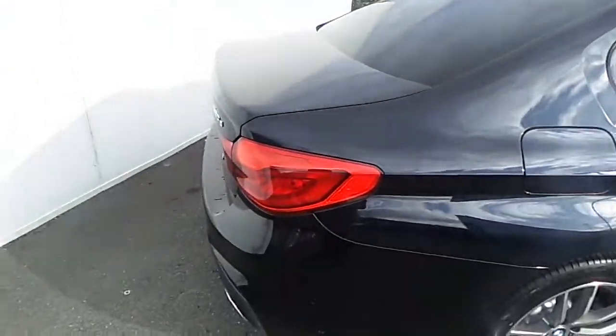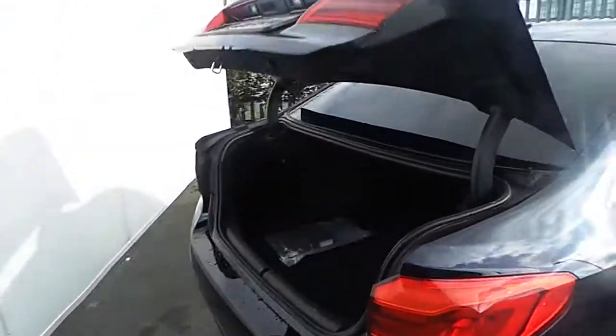We can also see that by the touch of a button, the automatic boot function opens up to reveal a very generous and spacious boot space.